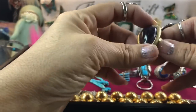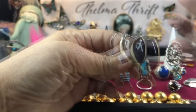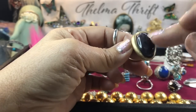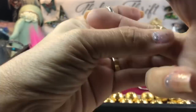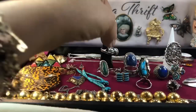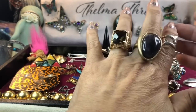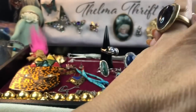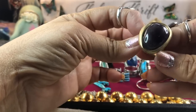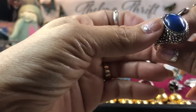Then I won this on a giveaway — it's marked 'Mark Casey' and it is a bronze piece. It reminded me of Barse — I know Barse has a line called Kindled by Barse. This has genuine amethyst in it — a nice hunk. I really love the look of the different metals. I think it's 14-karat gold combined with the bronze — it blends perfectly with your gold and silver. It has a very organic look, the stone just nestled beautifully in there.